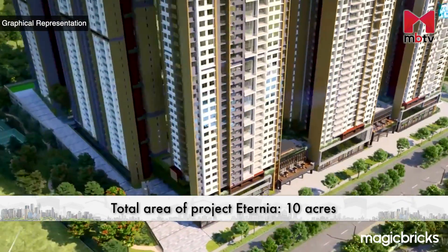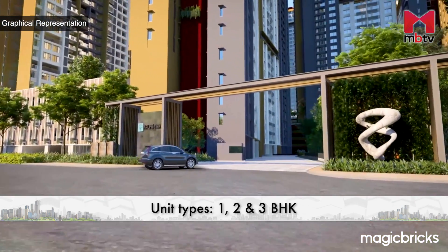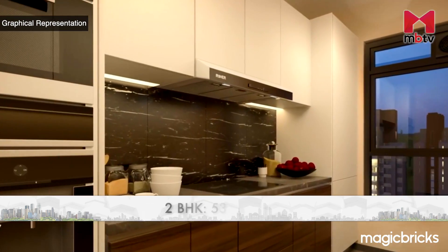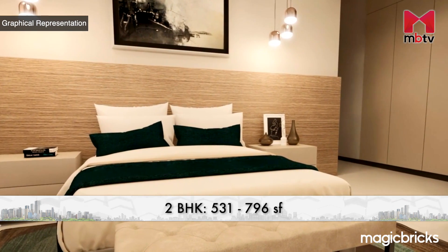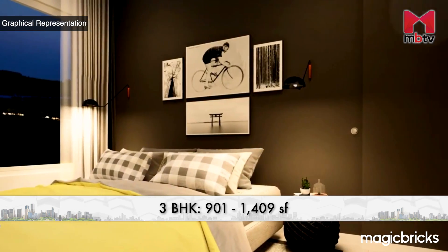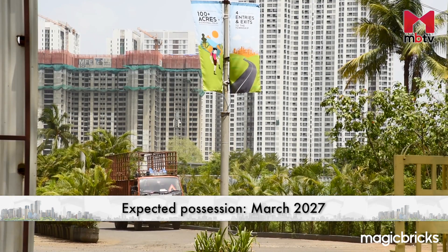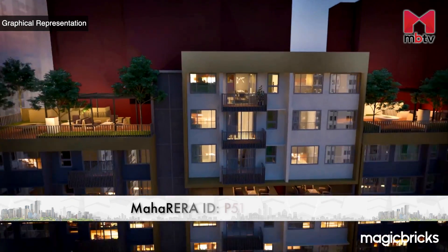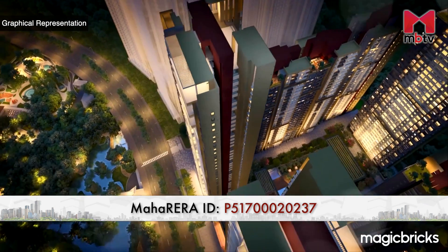Spread across 10 acres, this project offers 10 towers having 1-, 2-, and 3-bedroom apartments. The 1-bedroom apartments are 464 square feet carpet area, the 2-bedroom apartments range from 531 to 796 square feet carpet area, and the 3-bedroom apartments range from 901 to 1,409 square feet carpet area. The project is under construction and possession is likely to be in March 2027. It is registered with MahaRERA and the ID is mentioned on the screen as well as in the description below this video.